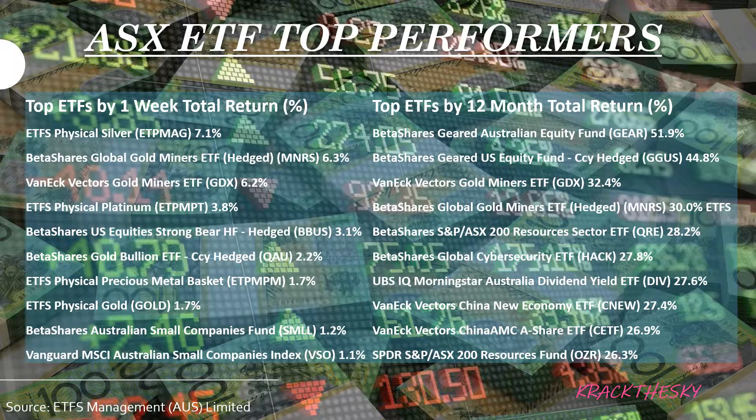In second place, BetaShares Global Gold Miners ETF Hedged, MNRS, up 6.3%. VanEck Vectors Gold Miners ETF, GDX, up 6.2%. ETF Securities Physical Platinum, ETPMPT, up 3.8%. And at number five, BetaShares US Equities Strong Bear HF Hedged, BBУС, up 3.1%. So the top four performers are all metals or miners — people are looking for that safe-haven type of play.